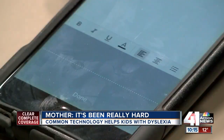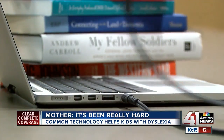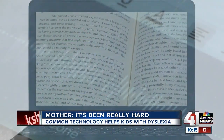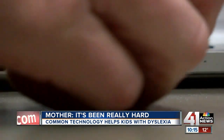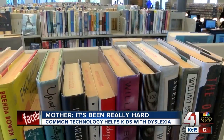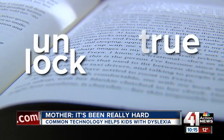This year he tested above average. Max uses talk-to-text to write essays and audiobooks to help him learn material. At school, he has a Chromebook that reads to him when they have to read a book. Common technology is being used more heavily to help dyslexic learners go around the gatekeeper of reading, writing, and spelling, allowing them to unlock their true intelligence.